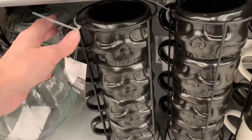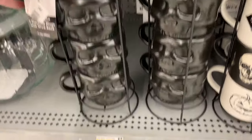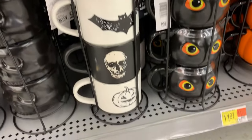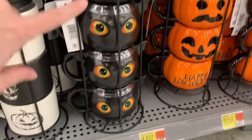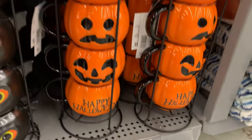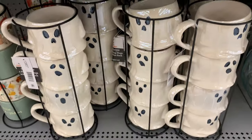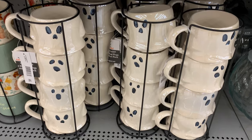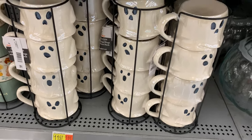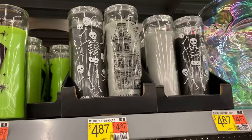There are some really nice stacking mug sets — sets of four mugs complete with a rack for $11.97. You can get a set of four black skulls, a set of black and white mugs with a ghost, bat, skull, and pumpkin, a set of four bats, one with three jack-o-lanterns and a pumpkin that says Happy Halloween, and another with little ghosts that each have slightly different faces. All of these are $11.97. There are also some cute candles and decorative glass faces for $4.87.